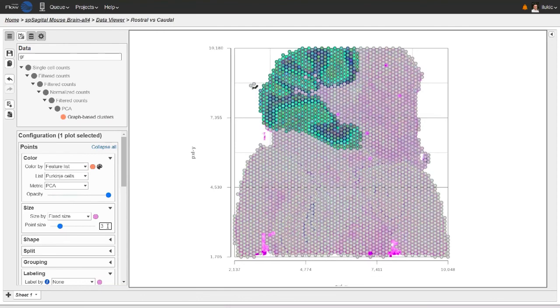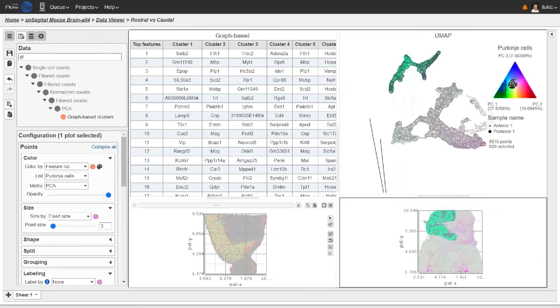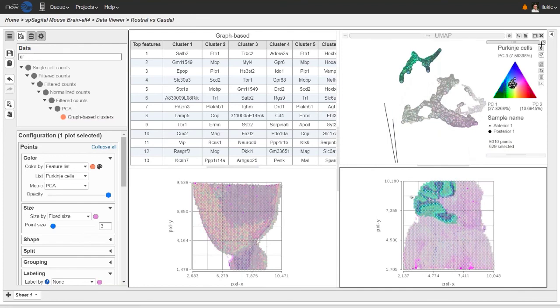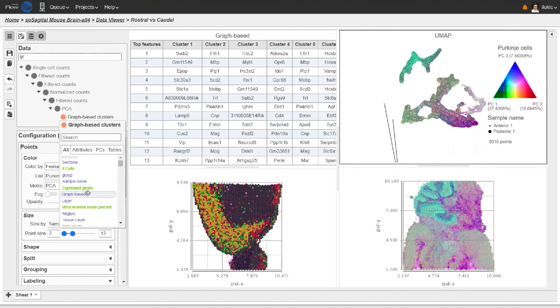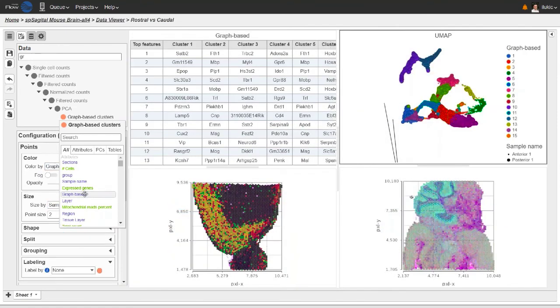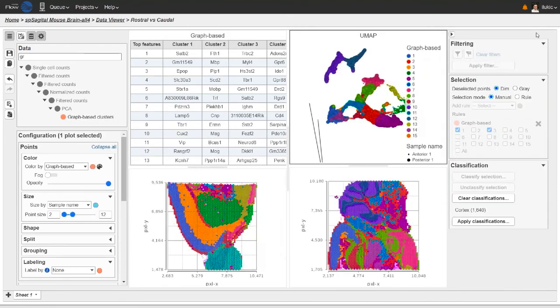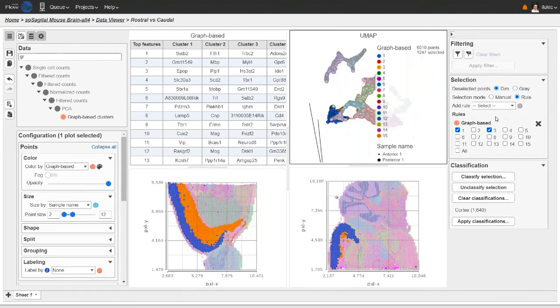I will now show you how to classify tissue spots. First, I'll increase the slice size and color all charts by the graph-based clustering result — drag and drop color. My clusters are already added to the selection card. I'll pick the ones aligned to brain cortex — cortical clusters 1, 3, and 9. Those tissue spots are now selected. The last step is to label them using the 'classify selection' button. I have labeled them as cortical clusters — there are about 1,600 of them.